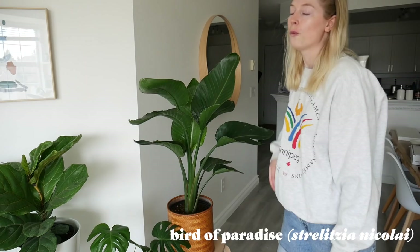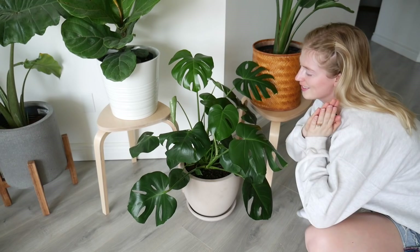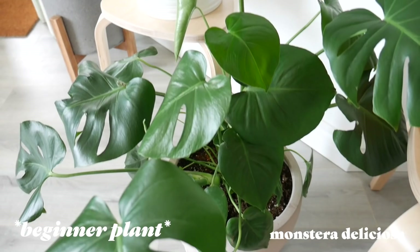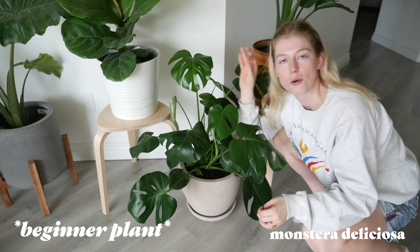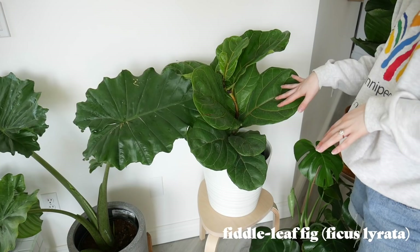This next one is my favorite plant, and this is a Monstera Deliciosa. She has honestly done so well since I've gotten her. She has put out the majority of these leaves — she used to be a lot smaller. So this is why I love this plant: the leaves are so beautiful and they grow so fast.